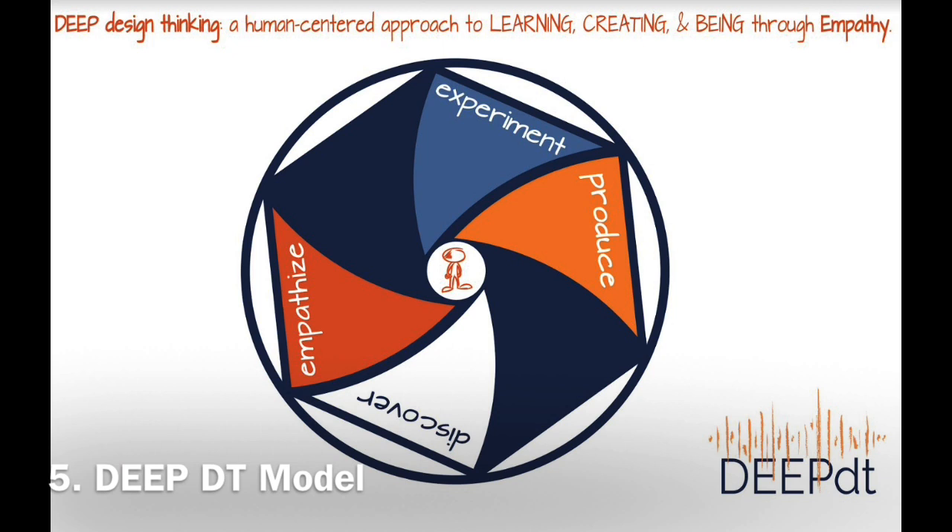The DEEP design thinking model is a 4-phase acronym which stands for Discover, Empathize, Experiment and Produce. It was developed by Mary Cantwell.